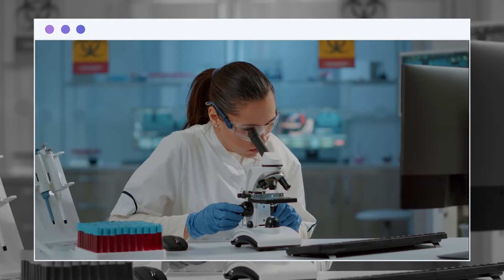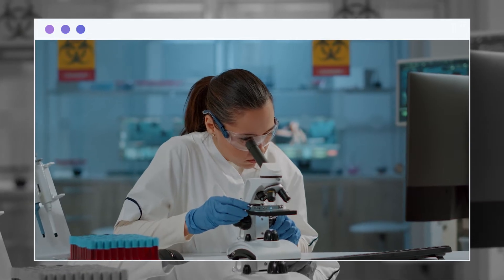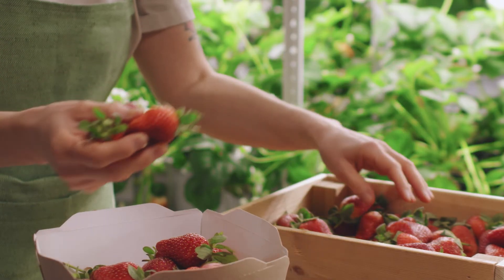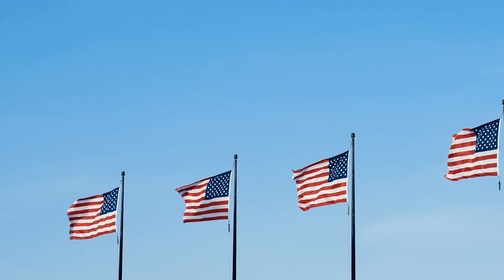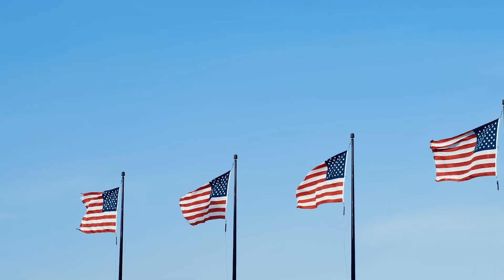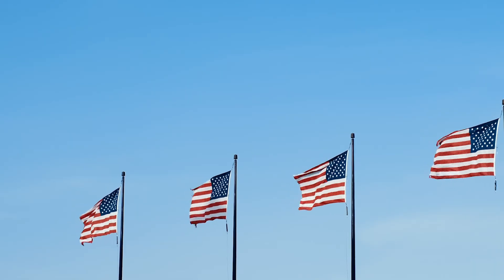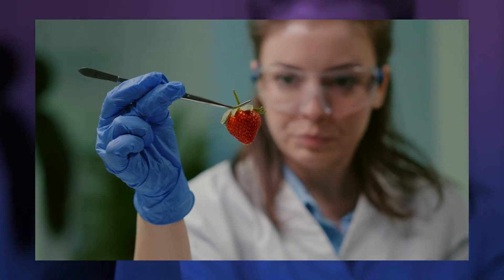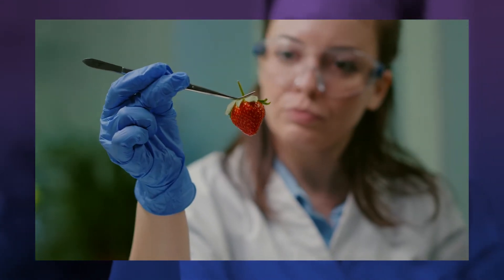Dutch researchers are developing release-on-command, install-preservative innovative packaging to save perishable foods just in time. Due to national security concerns, the United States military is also investigating intelligent food packaging. The military is hoping that scientists will be able to develop super sensors that can determine if food has been tainted.